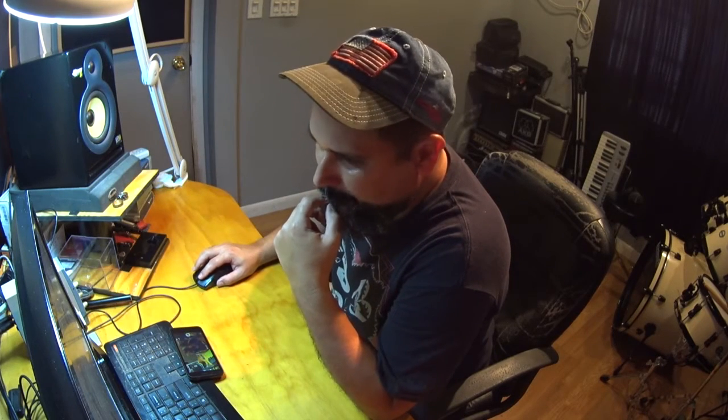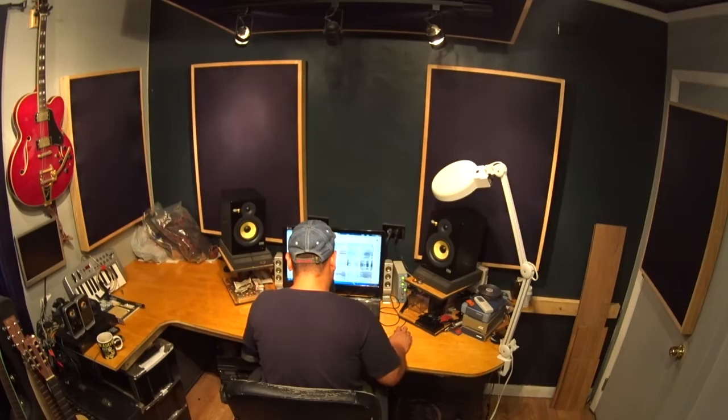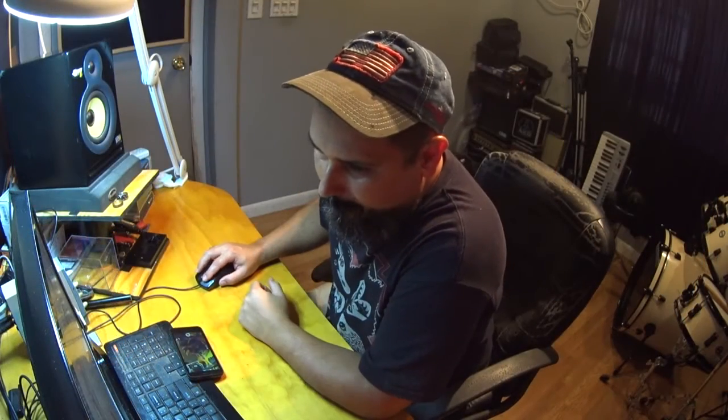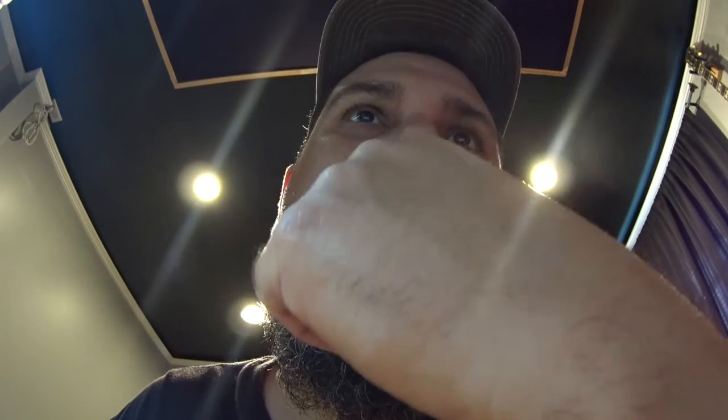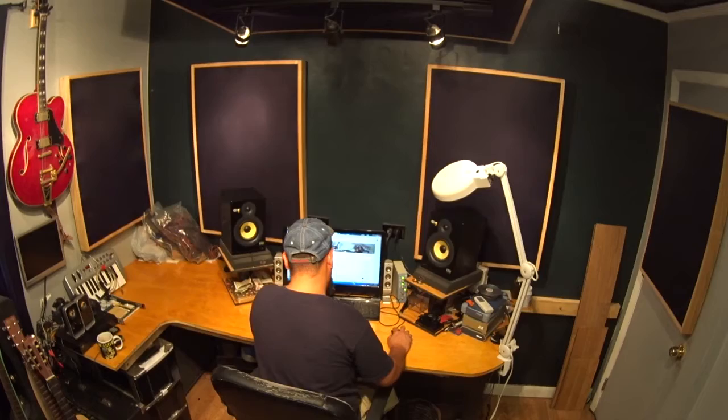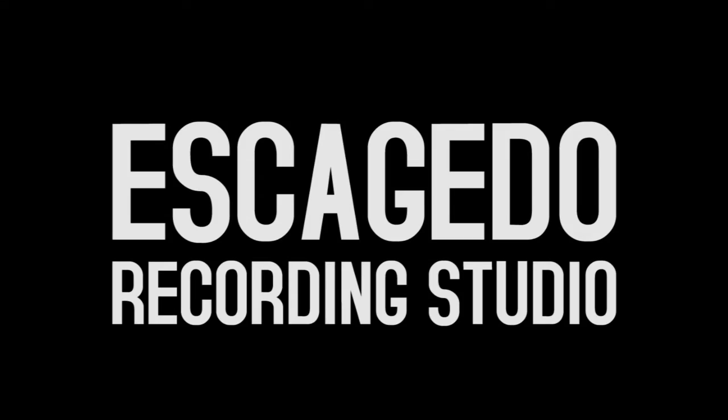This is the recording studio, project studio, and man cave I built here at home. I've spent years here recording music and editing video, not to mention kicking back, surfing the web, and watching movies. This is really the creative center for getting my ideas together — let me take you through the space, you might get some good ideas too.